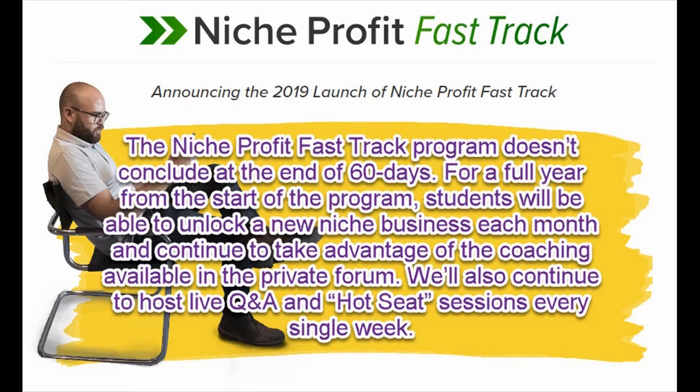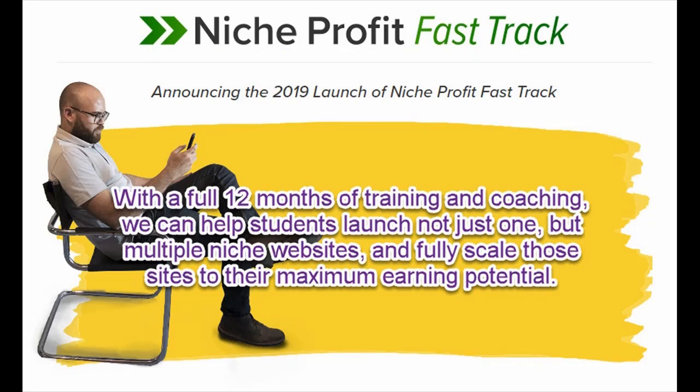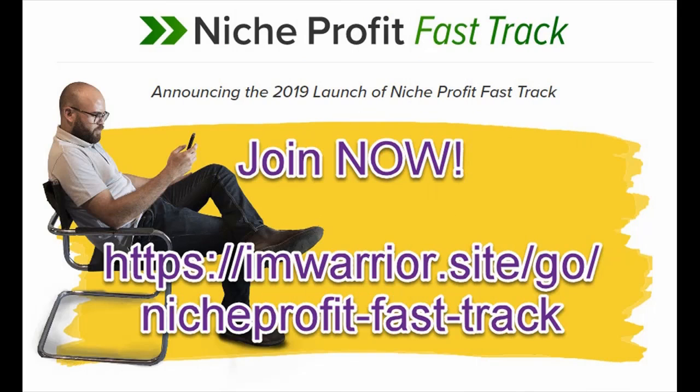The Niche Profit Fast Track program doesn't conclude at the end of 60 days. For a full year from the start of the program, students will be able to unlock a new niche business each month and continue to take advantage of the coaching available in the private forum. We'll also continue to host live Q&A and hot seat sessions every single week. With the full 12 months of training and coaching, we can help students launch not just one but multiple niche websites and fully scale those sites to their maximum earning potential.